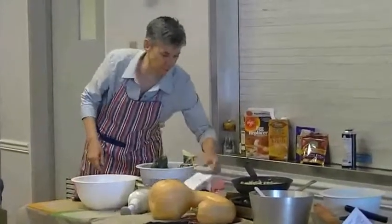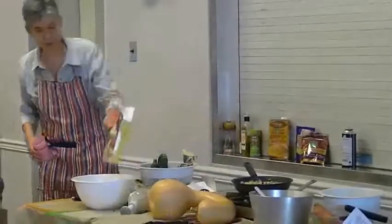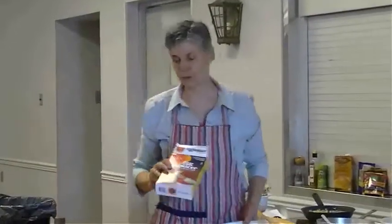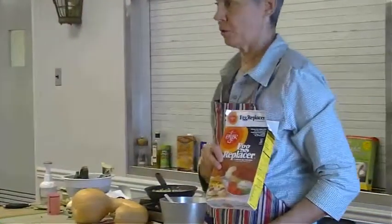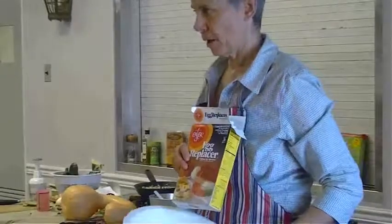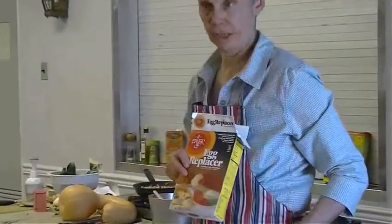I want to get some warm water and mix up what we call egg replacers — they really work well. We're going to use some egg replacer in this to help bind it together. If I was doing this in a turkey, I probably wouldn't use egg replacer because it'll hold itself together well enough inside the turkey.